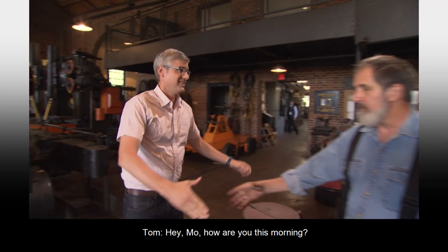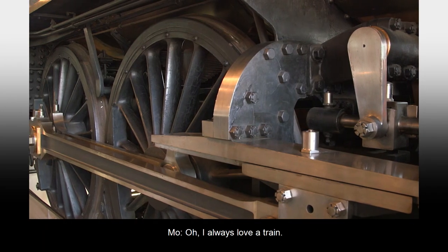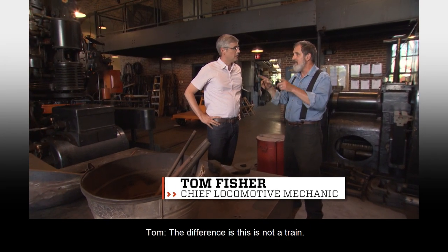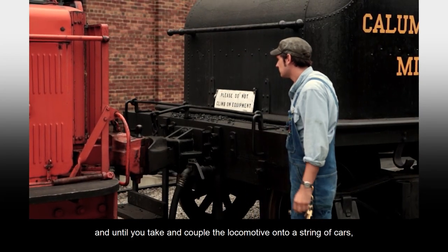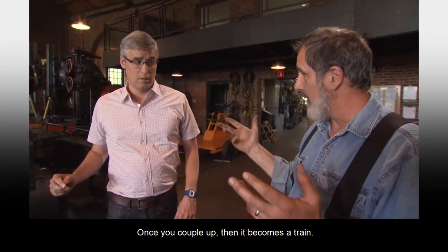What a ride! Hey, Tom, how are you this morning? Good to see you. How'd you like to ride in on a locomotive? Well, I always love a train. But the difference is, this is not a train — this is a locomotive. Until you couple the locomotive onto a string of cars, it's just a locomotive. Once you couple up, then it becomes a train.